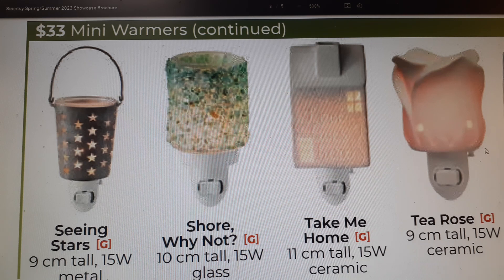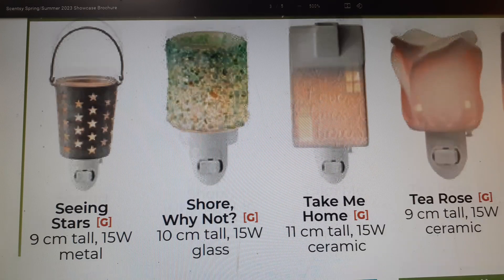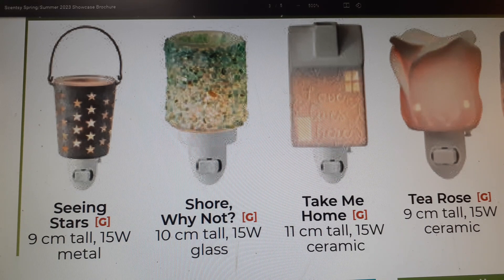Returning is Shore — kind of a cute name, 10 centimeters tall glass with a rocky kind of finish, interesting. I don't own it but it looks pretty if you like that aesthetic. Take Me Home I just purchased and it's arriving soon — it's a ceramic 11-centimeter tall warmer, really cute. The wax cubes go in the back of the house and it says something about love. The screen doesn't do these warmers justice.